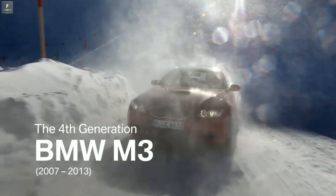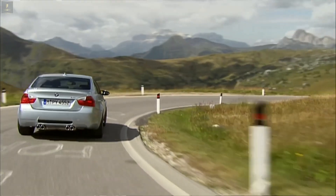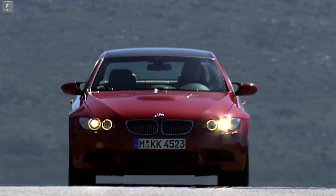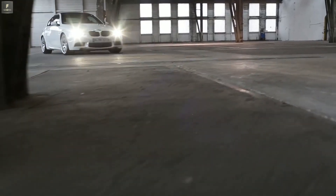Outstanding engine performance, unique dynamics and consequent lightweight construction — that distinguishes the 4th generation BMW M3. In the year 2007, the M3 Coupe enters the market. It has been given the development code E92.